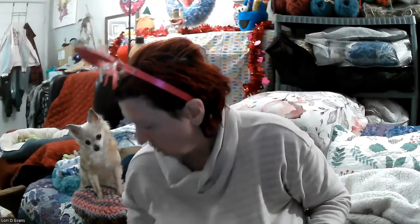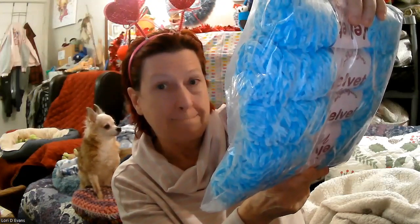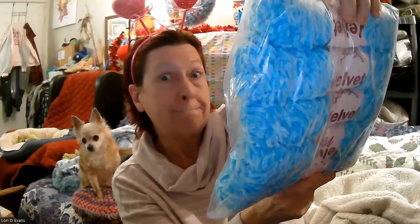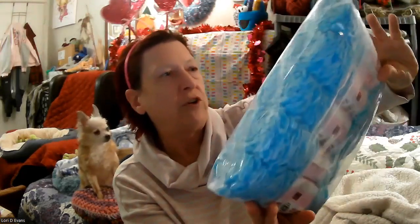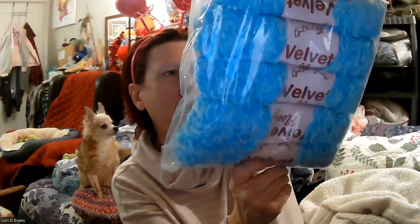There's one more yarn — a lot of balls — and it's the chenille. She calls it Velvet Nookie. I've had this before. There are five balls, 250 yards on each one — that's 1,250 yards of Velvet Nookie in this gorgeous blue. It's a size 4, 100% polyester.